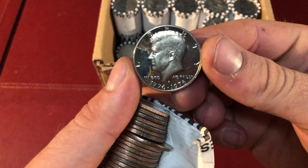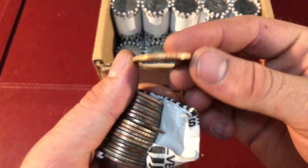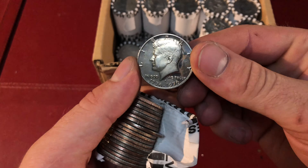Guys, this is our third proof of the box. This is our eighth roll. I've never found this many in one box. This is a 1976. It's incredible.